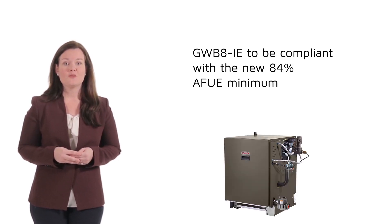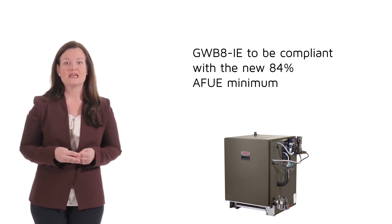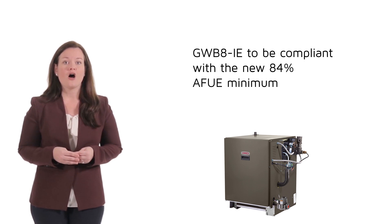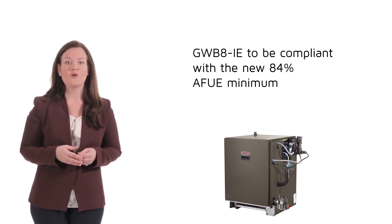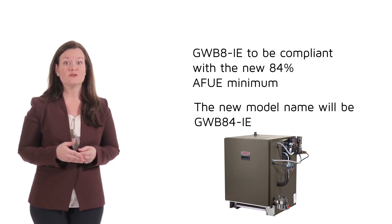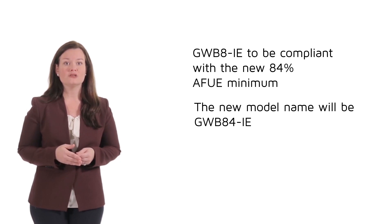The second change: we're also updating the GWB8-IE to be compliant with the new 84% AFUE minimum. All features will stay the same, but the AFUE is increased up to 84.4%. Therefore, the new model name will be GWB8-4-IE. As a reminder, this model is with induced draft, which means you can vent through the sidewall or the chimney.